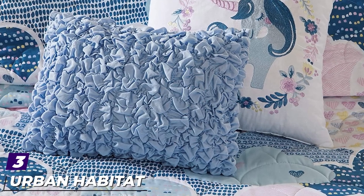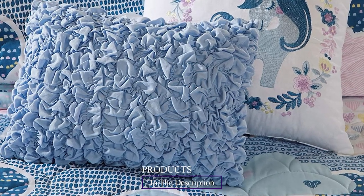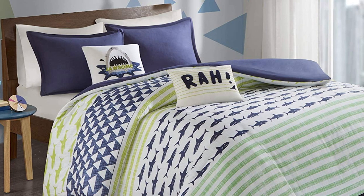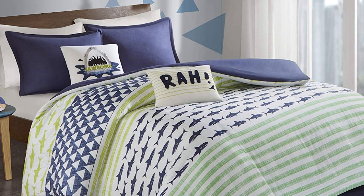The number three position is held by the Urban Habitat Kids Quilt Set. Made entirely from hypoallergenic cotton, this quilt set is supremely soft and your little one will love cozying up in it at night. The quilt set comes with a coverlet, a sham, and two decorative pillows — one is a unicorn and the other features all-over ruching — all totally whimsical in design.